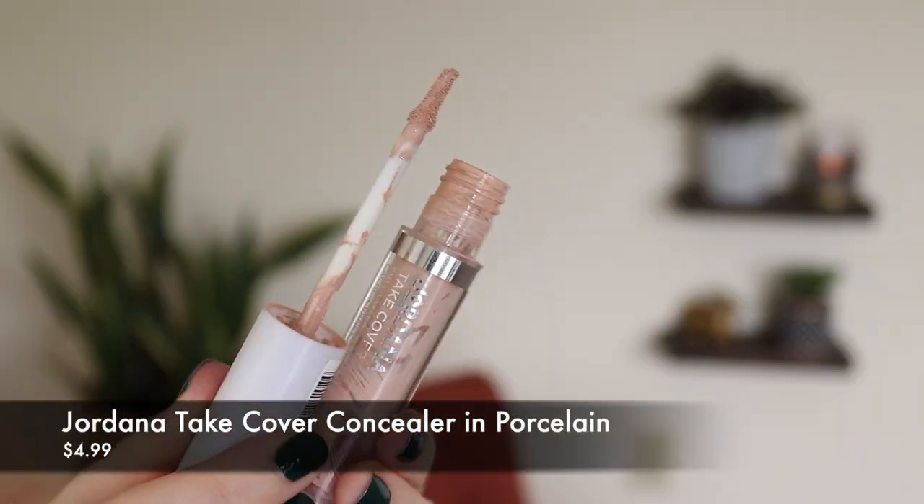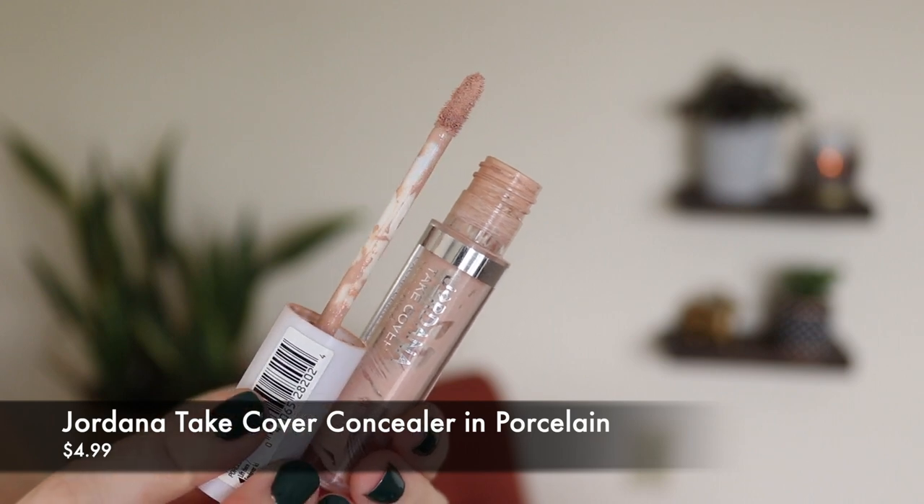So let's start with a concealer. I actually finished this — it is empty. I scraped it clean. This is the Jordana Take Cover Concealer in the shade Porcelain. The thing about Jordana is you can't really find them in stores anymore. I think they're still sold in some Walgreens, maybe some Kmarts too, but they're really hard to find in stores these days. You pretty much have to buy them online, which I feel like that's not that big of a deal.